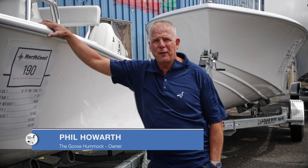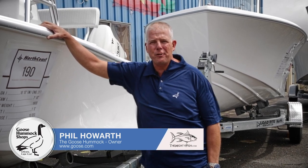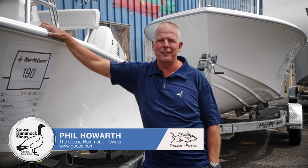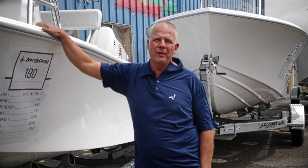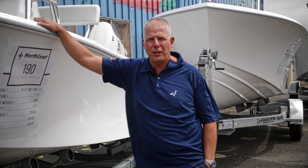Hey guys, this is Captain Phil from the Goose Hummock for today's fishing report. It's a breezy Tuesday the 23rd. We just posted about the tornado that went through — shop's great, our thoughts out to everybody that got hit. There's a lot of trees and things down on the Cape. There's a lot going on on the fishing scene as well, so here it goes.